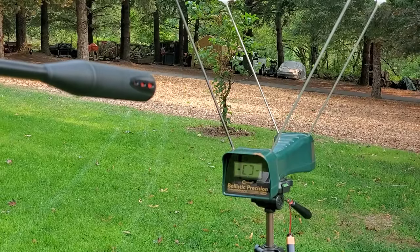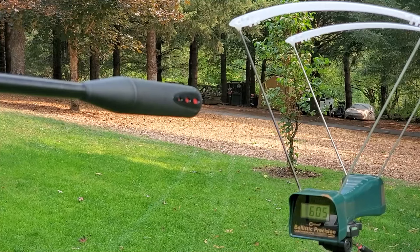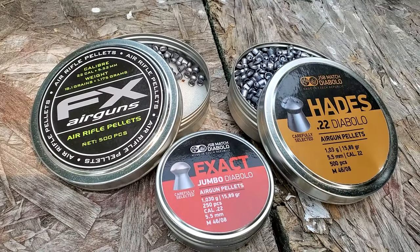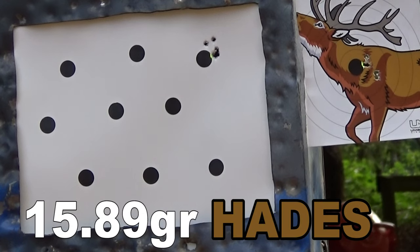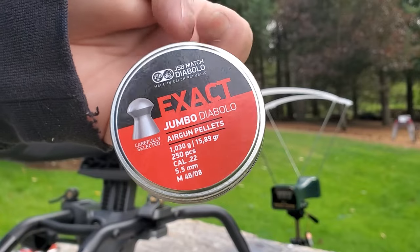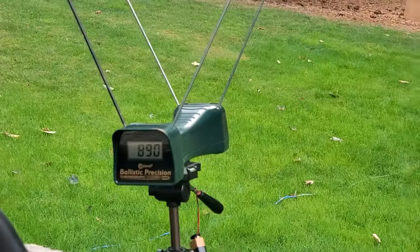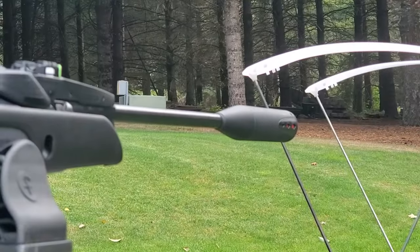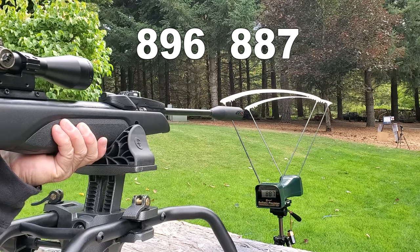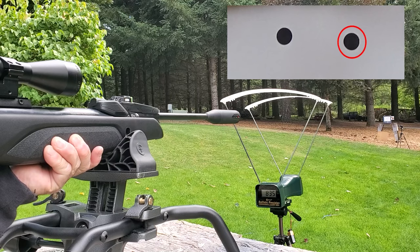Here's what happened over the chronograph: the 25.39-grain pellets were traveling a little too slow, though they may be accurate. The 18-grain is traveling at almost a perfect speed — around 850 fps. But the pellet that is bang-on for this Swarm Magnum Pro is the 15.89-grain JSB — it didn't really like the Hades, but it loved the regular domed 15.89-grain JSB. It was shooting in at exactly 890 feet per second, within a few fps every time.